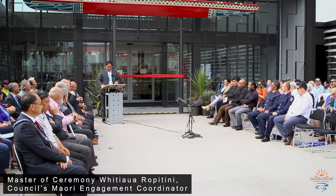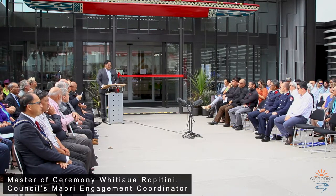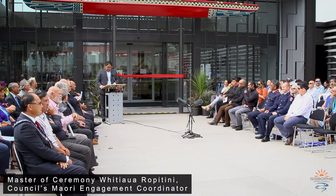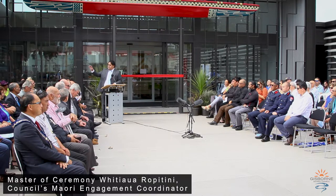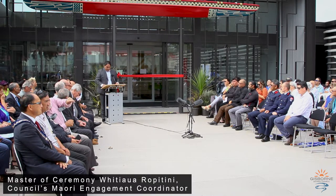The design is based on a niho tanifu — you can see it around the whare here. Don't call it a zigzag or the nannies will growl you. The niho tanifu pattern designed on a building is called awarua, which is where our whare gets the name from.